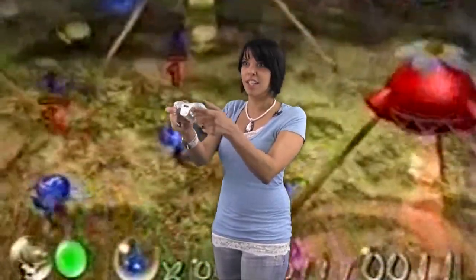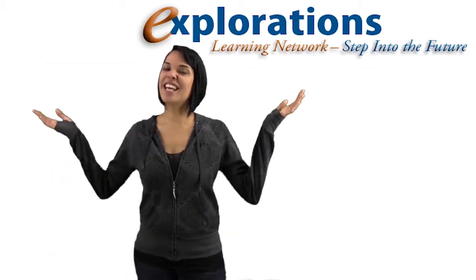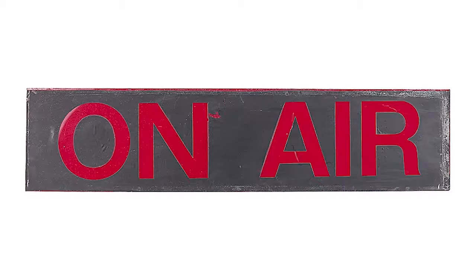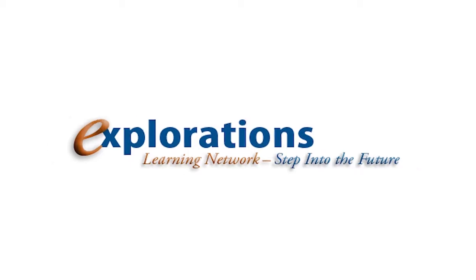Welcome back to the online education success series of the Explorations Learning Network. I'm so happy you're back because today we're going to be playing games. Hi, I'm Avi Anderson and this is the Explorations Learning Network. This episode is awesome because we'll be talking about online learning using games, social networks, and other fun activities.